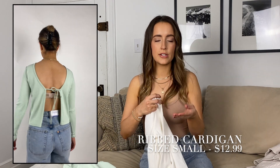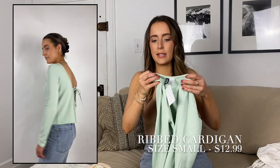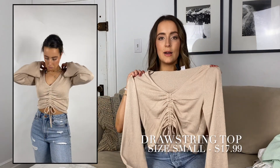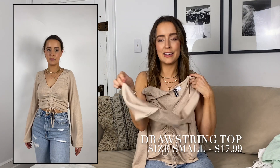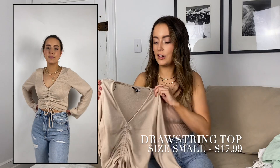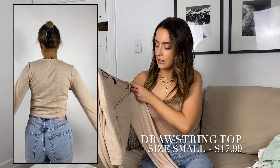If you want more of an oversized relaxed fit, order up. The same goes for the green — they're both the same, just different colors. I love this top; it's super soft, really light and flowy, and the flare sleeves give it added spice. It's super cute and the neutrals — I'm always a sucker for neutrals — so this is definitely one of my favorite pieces from this haul.